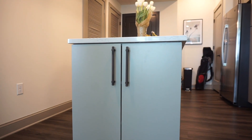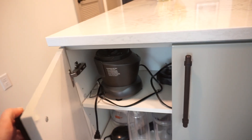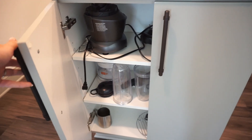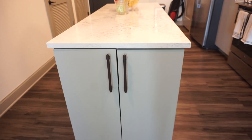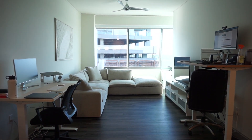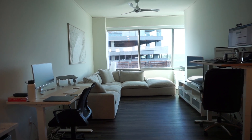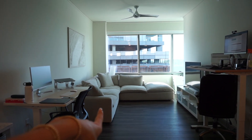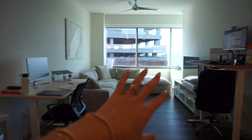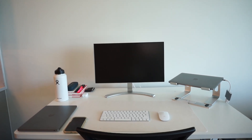The last thing in the kitchen is the island, which gives us a little more storage — that's where we keep the blender, toaster, and similar items. Continuing from the kitchen, we have the living area. My husband and I both work from home, so the setup isn't ideal back-to-back, but it's what we have to work with given how large the couch is. Let me show you my work-from-home station.